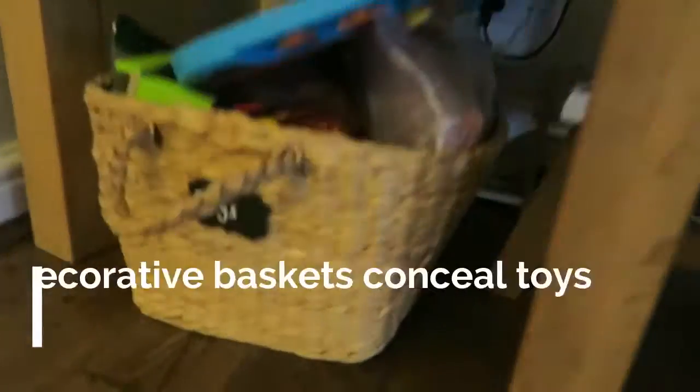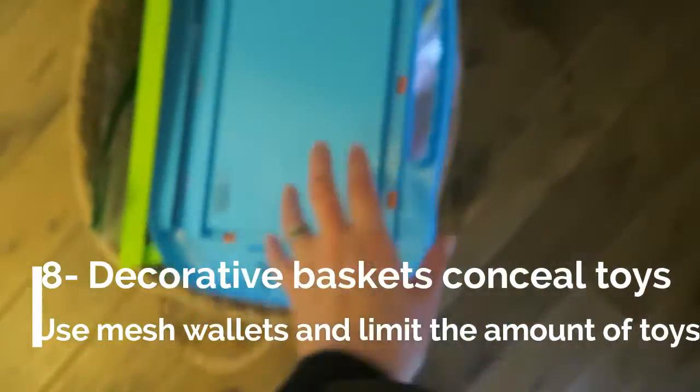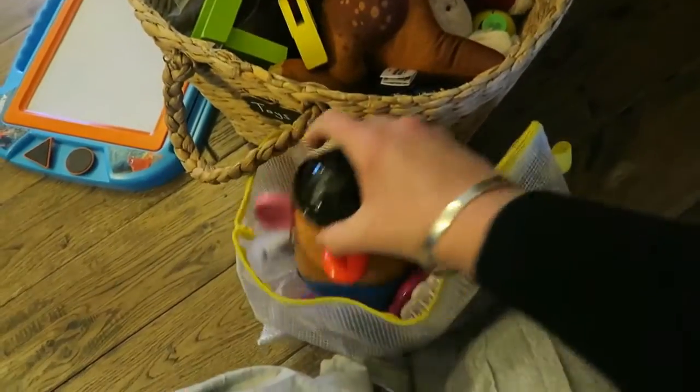Tip number eight: use wicker baskets to store toys in other areas of your home, whether it's the living room, whether it's your dining room, wherever. Limit the amount of toys that are in there and use the plastic wallets to keep little toys in again. Just limit the amount of toys — that's the biggest advice I can give you. Purge those toys and life will be so much easier.